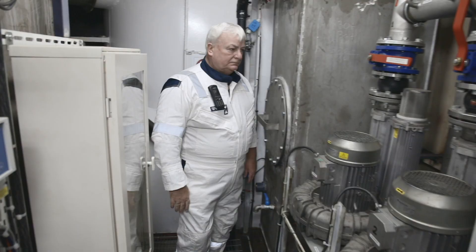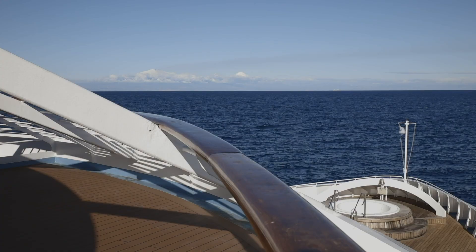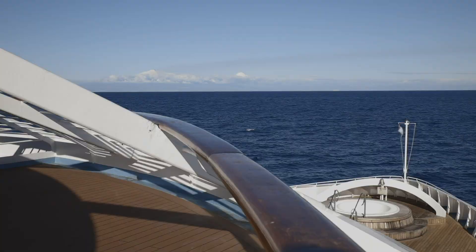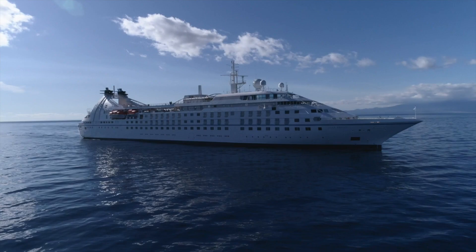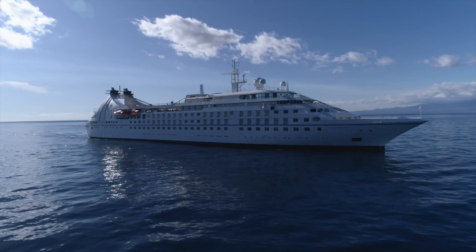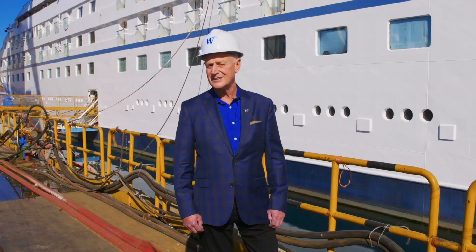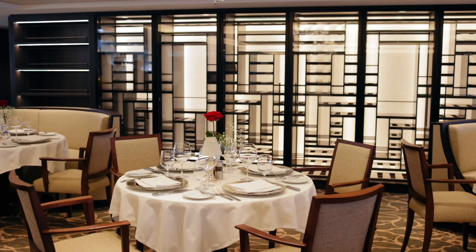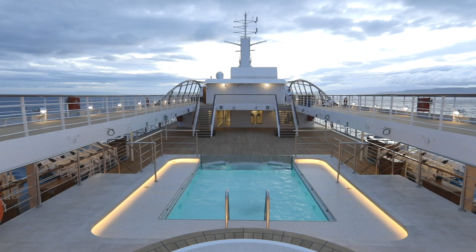We have a lot of enhancements. First of all, we have removed seven inefficient engines and replaced them with four new modern engines which are much more environmentally friendly. We have also inserted a 25 meter section in the middle of the ship which has enabled us to provide more enhancements for our guests. We have a beautiful new spa, new restaurants, a beautiful new pool arrangement, and open decks with new teak.